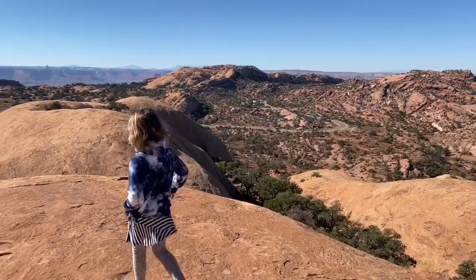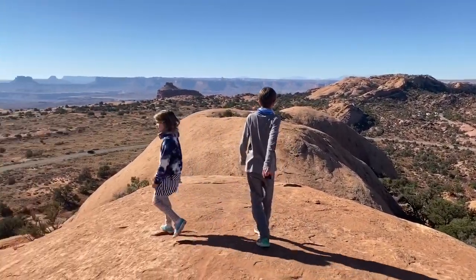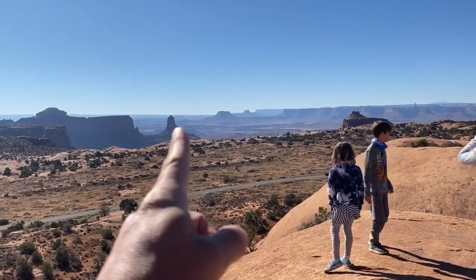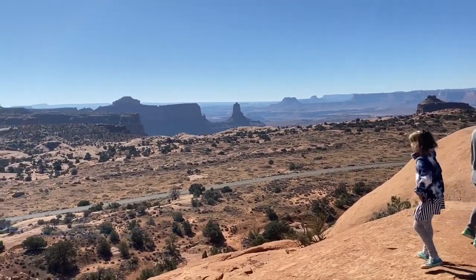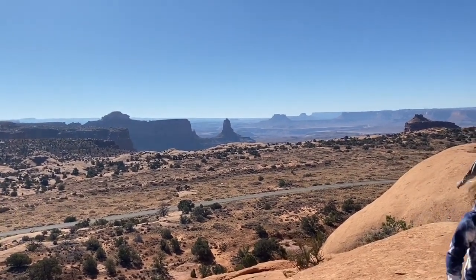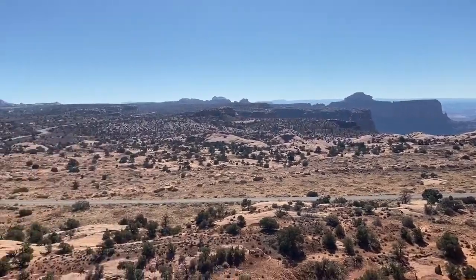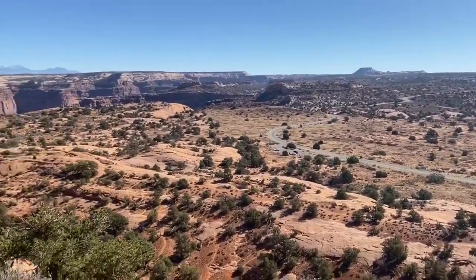We are on Whale Rock at the peak here. I think that's Island in the Sky — I'm not totally sure. All these canyons are pretty amazing, I'm not going to lie about it. That looks like an Island in the Sky. The view is incredible for sure.